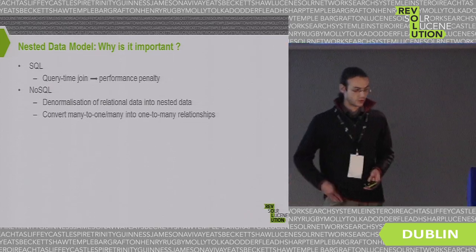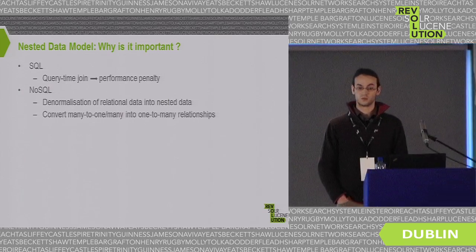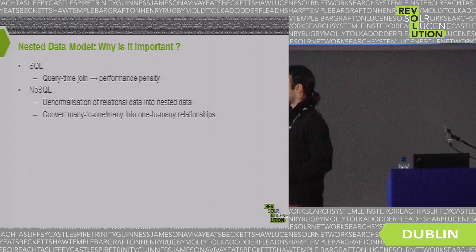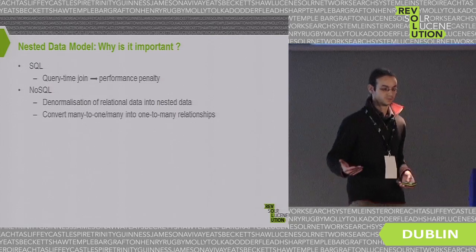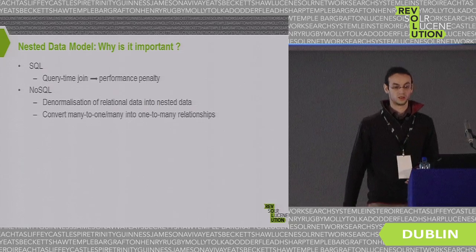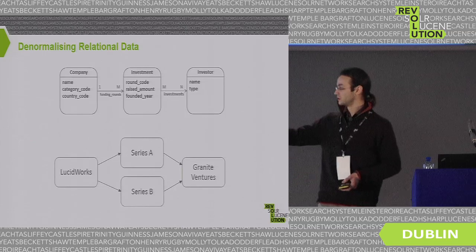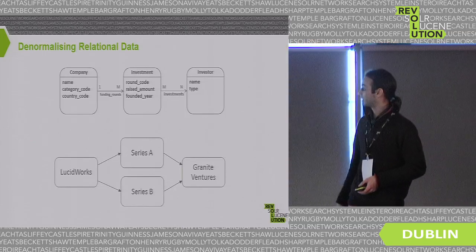The NoSQL movement uses the nested data model as a way to denormalize relational data. What they're doing is taking a relational data model, looking at the relationships, and converting certain relationships — whether many-to-one or many-to-many — into one-to-many or one-to-one relationships. Here is a schema with company, investment, and investor tables where investment and investor have a many-to-many relationship.